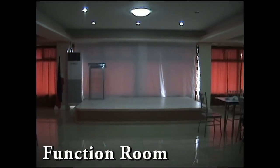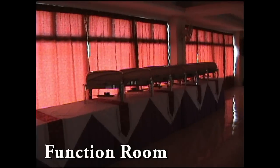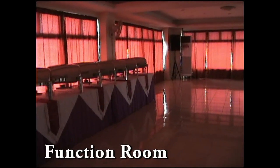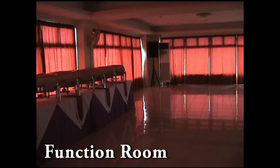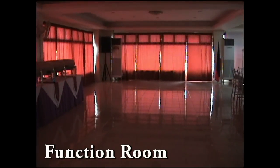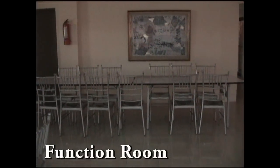Here we have the function room, which is very large and very spacious. It can accommodate up to 50 to 65 people and can be set up in a variety of ways, whether it be for a banquet or a speaker meeting.